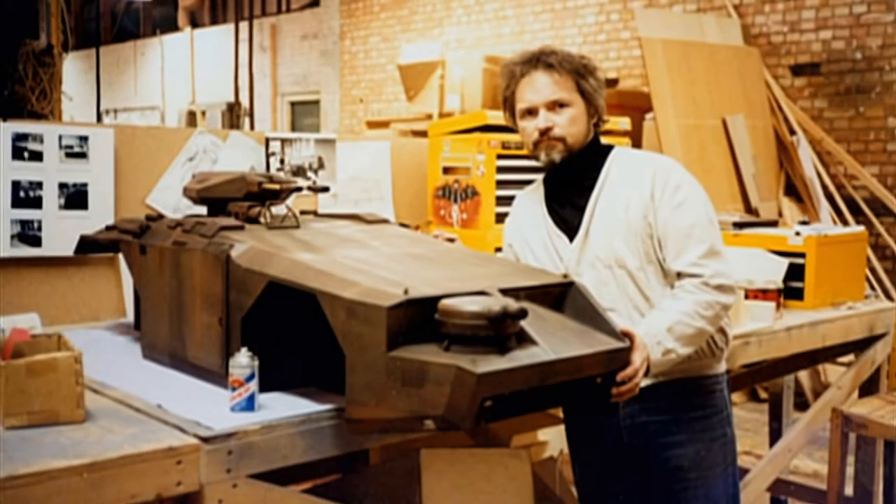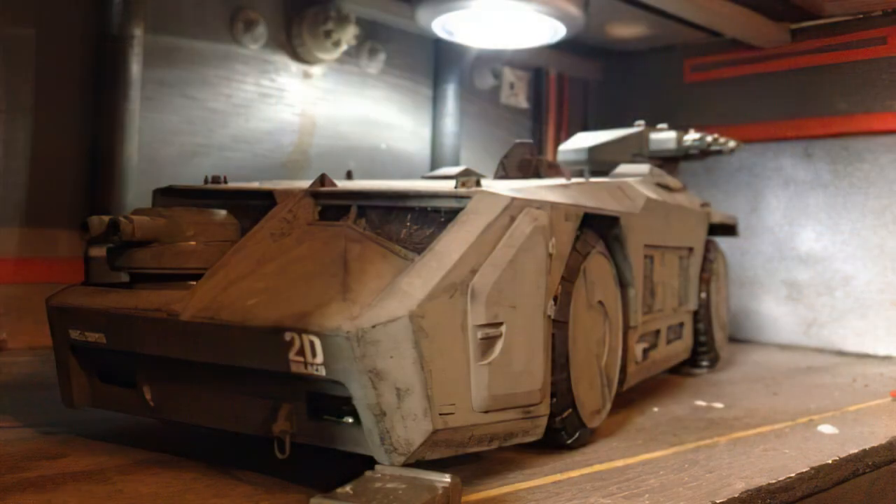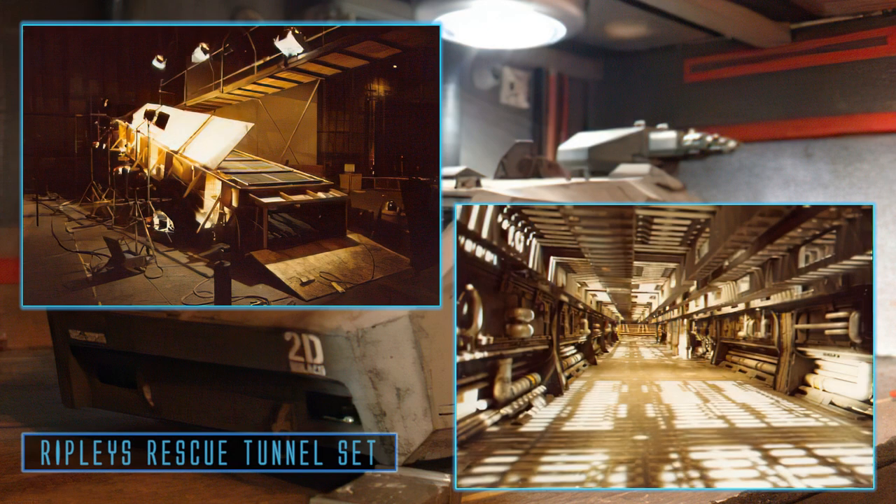As with the terrain and scenery, many of the support vehicles were a combination of models from the Sulaco and the dropships, while the APC was a combination of several models: a small remote vehicle, a large one-fifth scale remote control vehicle, and a full-size working vehicle. The remote control models were used for most of the exterior shots driving from the dropship to the plant, and for some of the action scenes where it barrels to the rescue.